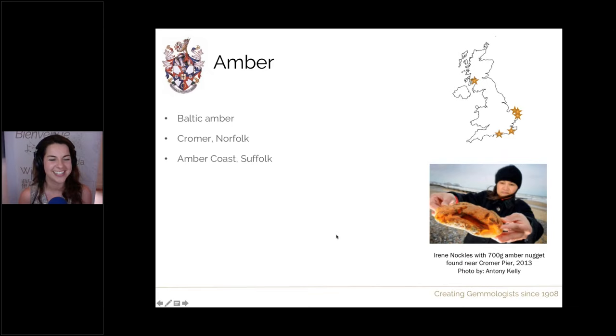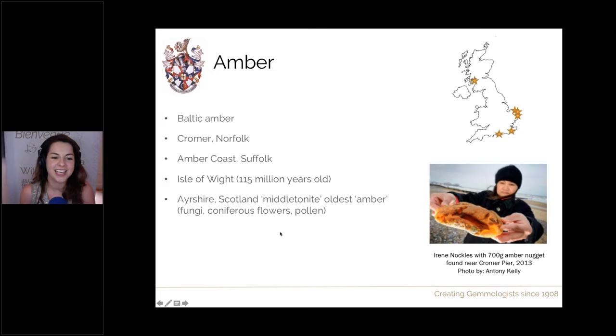You can also find amber on the 'amber coast' in Suffolk, and on the Isle of Wight just off the south coast. The amber found on the Isle of Wight, discovered in the 1990s, was said at the time to be the oldest amber ever found at 115 million years old — remarkable given that most amber is 20 to 40 million years old. We can also find it in Islay in Scotland, known locally as 'midenight', which also claims to be the oldest amber in the world. The amber found there was particularly unique — it revealed brand new species including new fungi, flowers, and pollen, making a great contribution to science.